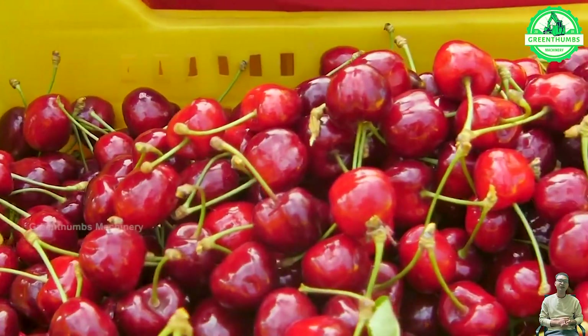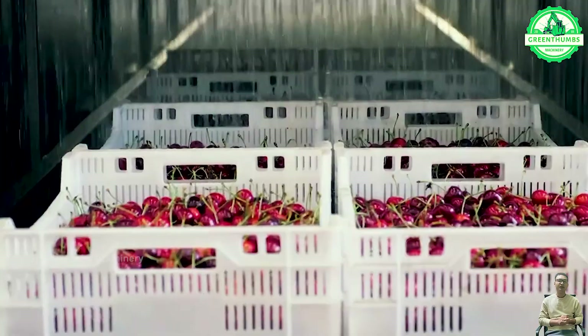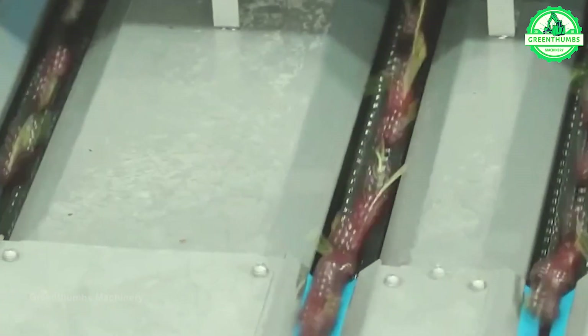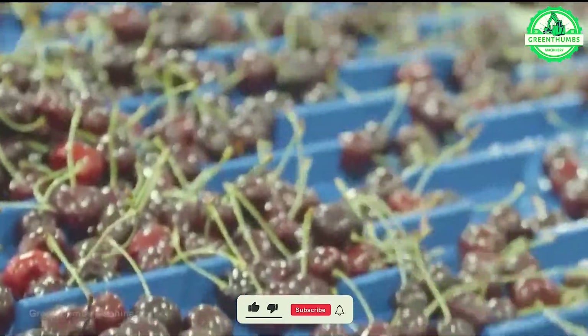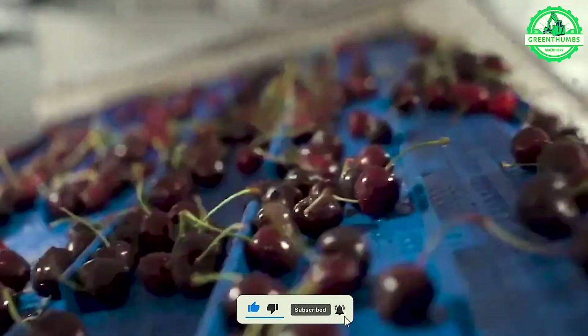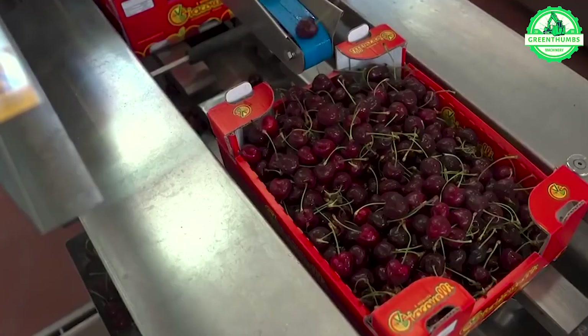The cherry packaging process involves sorting, cleaning, preparing packaging materials, weighing and portioning, manual packing into containers, labeling, quality control checks, storage, distribution, transportation, shelf placement, and consumer handling. This ensures that cherries reach consumers in optimal condition.